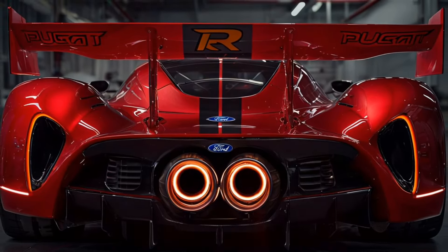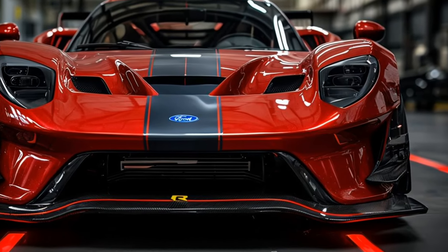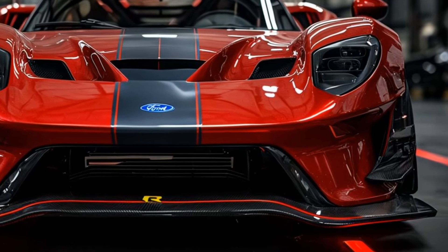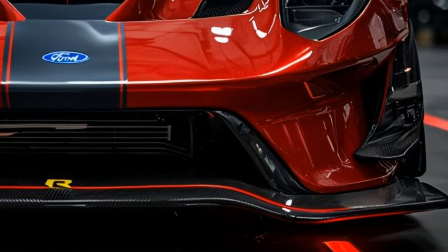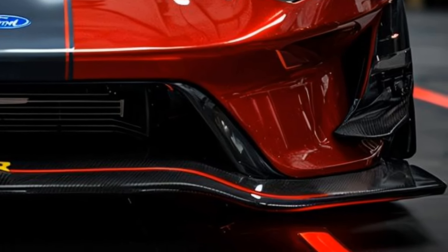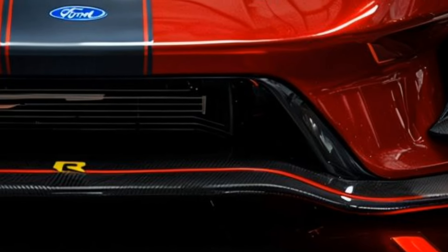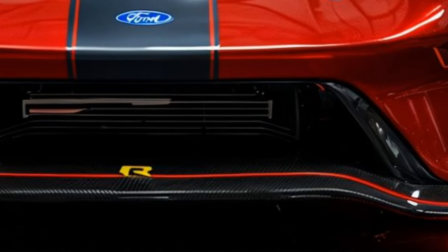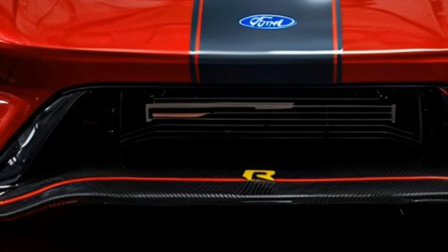Inside the cockpit, the 2025 Ford GT MkV is a harmonious blend of comfort and cutting-edge technology. The cabin is designed to envelop drivers in luxury while maintaining a race-ready feel. You'll notice the bespoke leather seats that are both supportive and stylish, complete with racing harnesses for an added touch of authenticity.